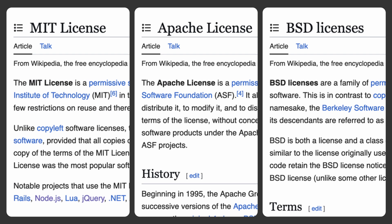These licenses are extremely permissive, which is great, but it also means that you can basically do whatever you want with the software, even to the point of taking it for yourself and forking it to make it proprietary.